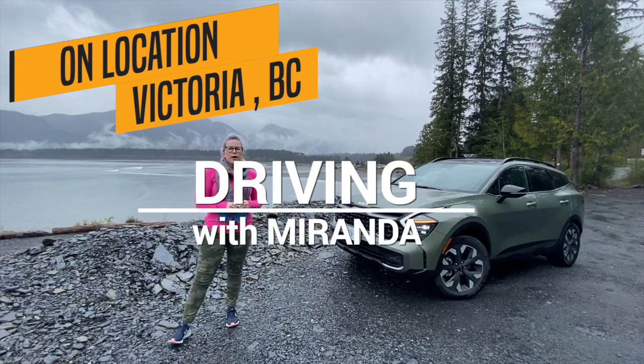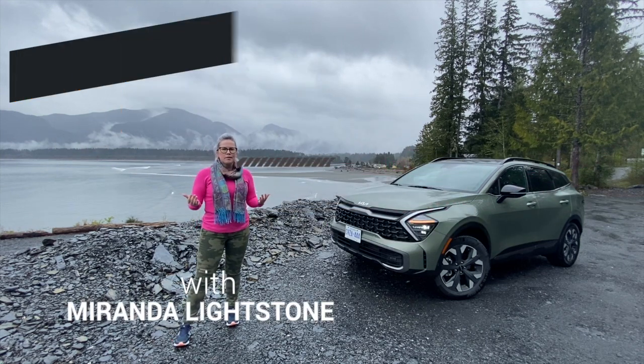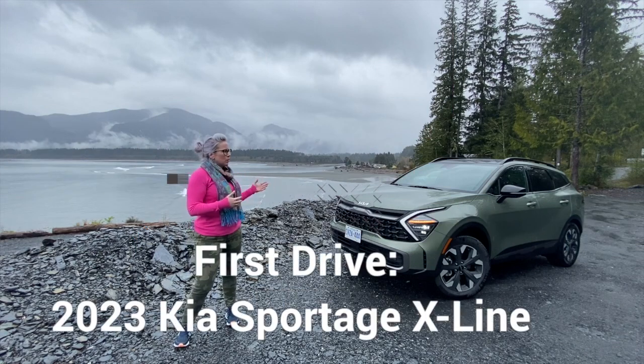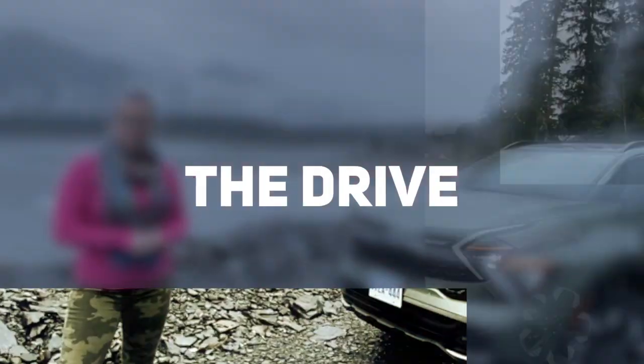Hey guys, welcome to another edition of Driving with Miranda on the Car Guide. Here I am in lovely Victoria, BC — obviously it's raining — but we are here with the all-new 2023 Kia Sportage. Let's go for a drive.